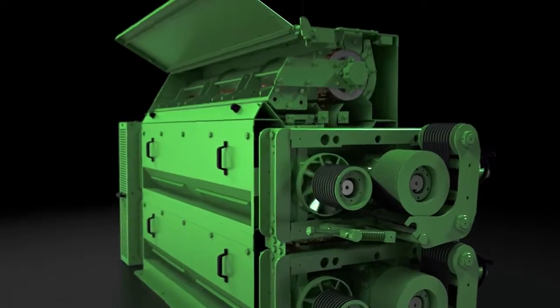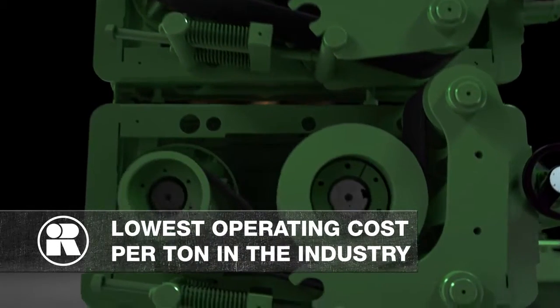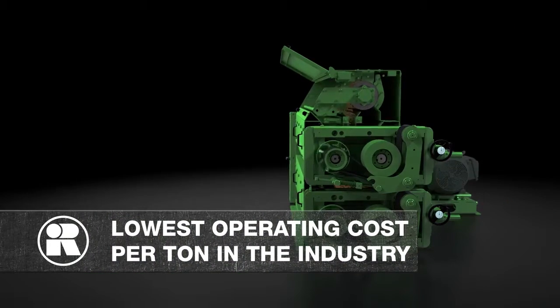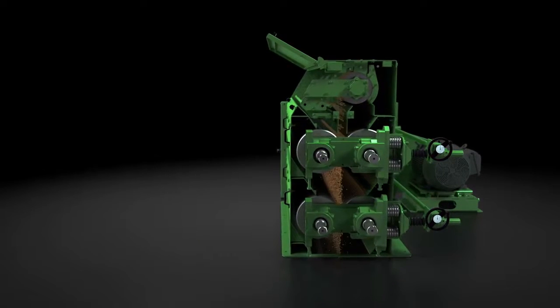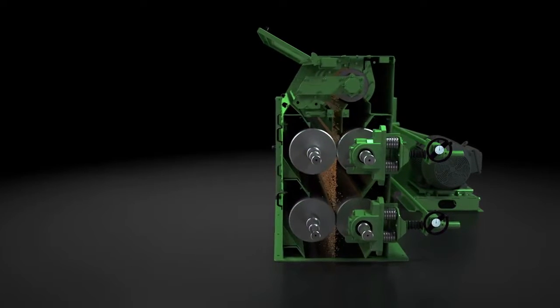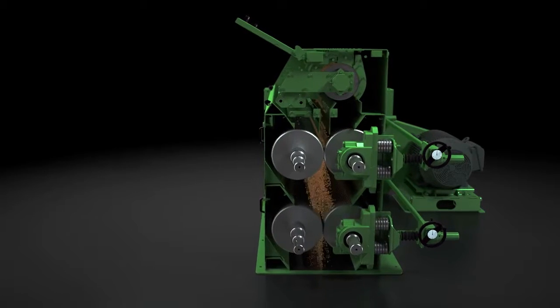By quality, we mean efficient cracking that delivers the lowest operating cost per ton in the industry. But it's not just quality that sets us apart — it's the innovative features we pack into the rugged, unparalleled construction and the ease of operation and maintenance that makes us world-class.